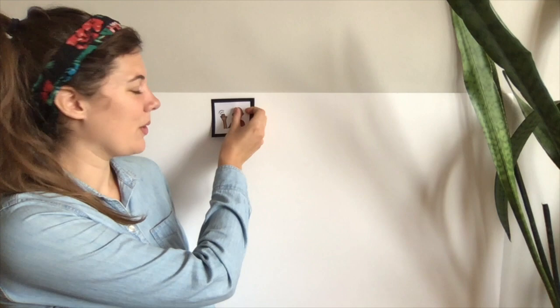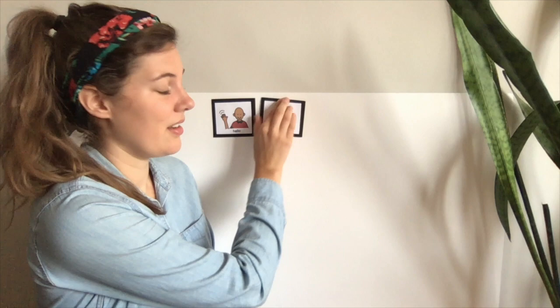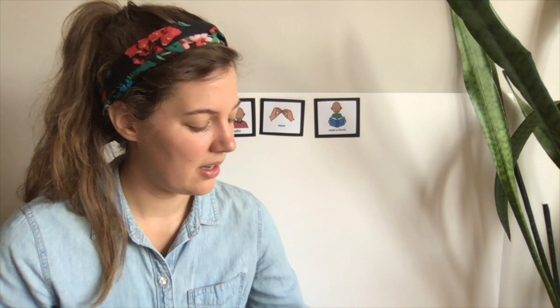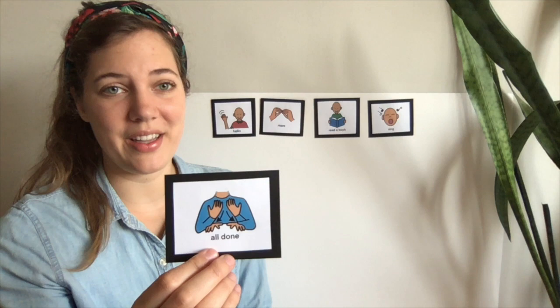Let's take a look at what we're going to do in Circle today. First, we're going to say hello — we're going to sing our hello song. After that, we're going to sing more. Can you show me more with your hands? Just like the picture. More. After we sing the more song, we're going to read a book. When our book is all done, it will be time to sing a song. I have an exciting song today. And then our circle time will be all done.